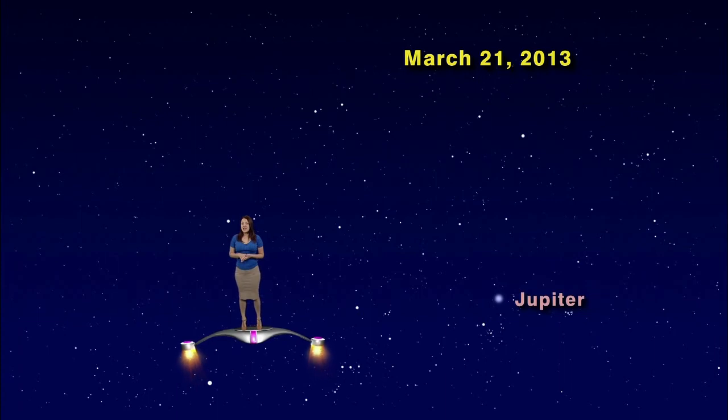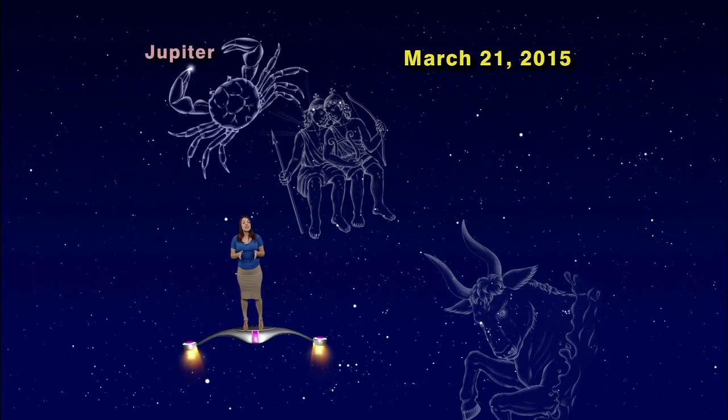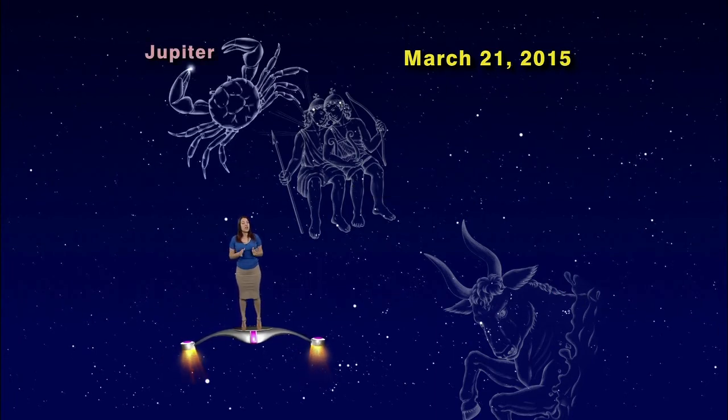Last year, at the exact same date and time, the stars were in the exact same locations, but Jupiter was over in Taurus. Fast forward to this year and Jupiter is in Gemini — that's a big jump. Next year it will be in Cancer the Crab. If those constellations sound especially familiar, that's because they are all zodiac constellations. Jupiter takes about 12 years to go around the Sun, so it spends about one year in each of the 12 zodiac constellations.